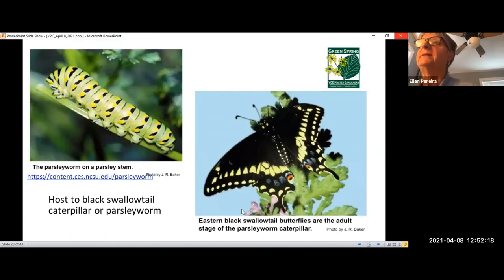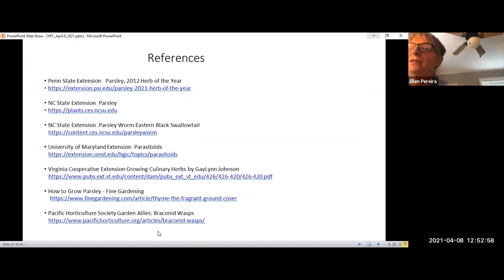Parsley is host to the parsley worm, or black swallowtail butterfly caterpillar. The eastern black swallowtail butterfly is the adult stage of this black and green striped caterpillar with yellow dots. They have a ferocious appetite and will feed for about two weeks before turning into butterflies. Because of that, it's best to plant extra parsley. The black swallowtail butterfly is a valuable pollinator in the garden.